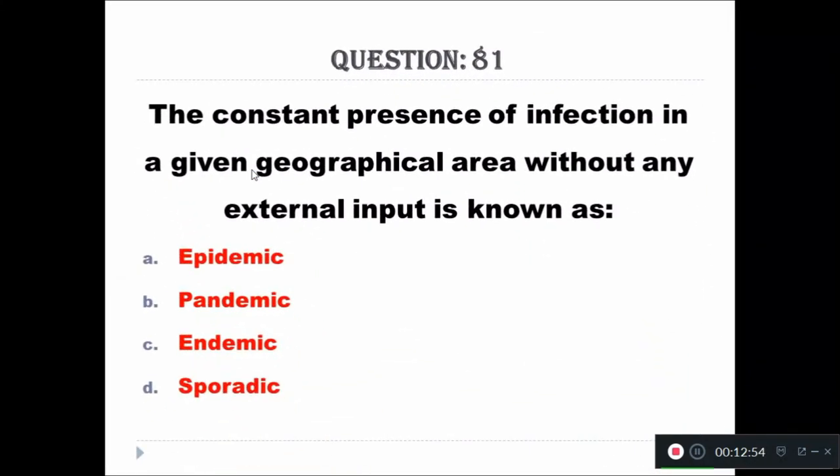Question 81: The constant presence of infection in a given geographical area without any external input is known as — Option A: epidemic, Option B: pandemic, Option C: endemic, Option D: sporadic. The right answer is endemic.